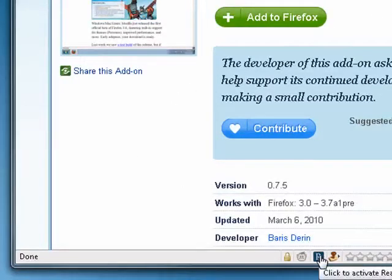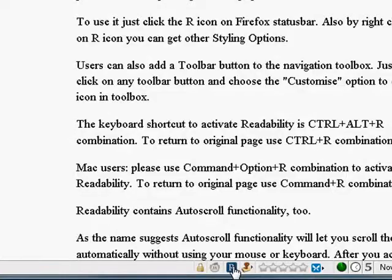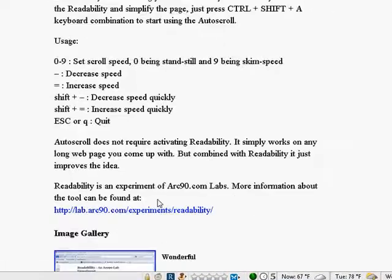You see, here's the icon down here, so I can click that, and now you see everything is taken out of the page, except the stuff that I want to read.